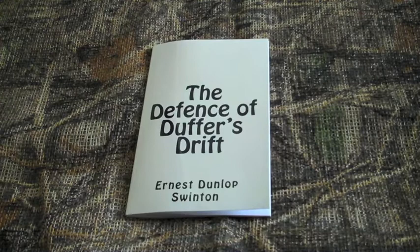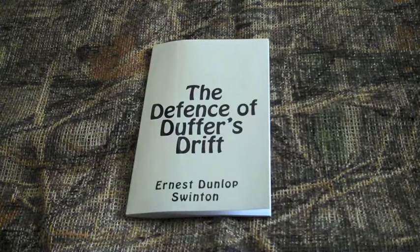If you're looking for a book that gives you a basic foundation for small unit tactics and military strategy, this would be a good choice. This is a really short book — it took me less than two hours to read it. It's about 50 or 60 pages.